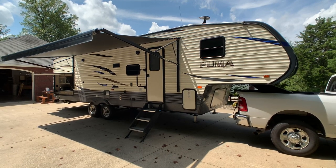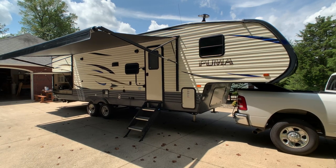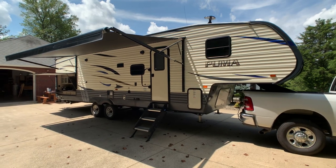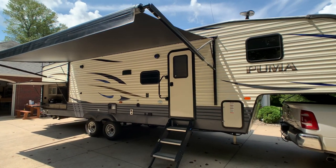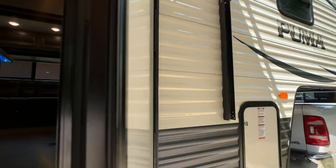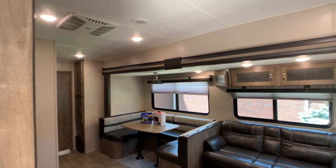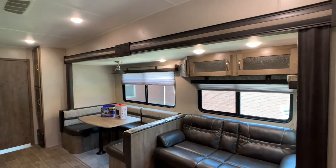Brian here with HelpSellMyRV.com out of Louisville, Kentucky, where all RVs are for sale by owner. I'm going to do a walk around on this fully loaded 2020 Palomino Puma 295 VHSS bunkhouse double slide fifth wheel. Overall exterior length is 33 feet 8 inches, exterior height to the dual AC units is 12 feet 4 inches, and the dry weight is 8,711 pounds. This is pretty much fully loaded — I'd put this up against any 2020 or 2021 Puma as far as how it's equipped.